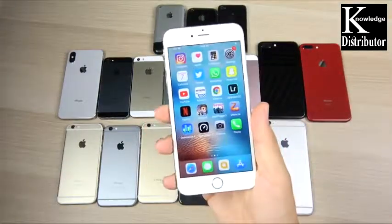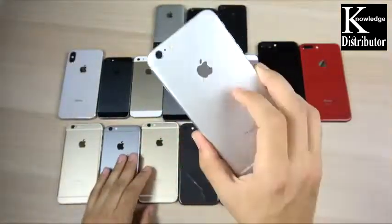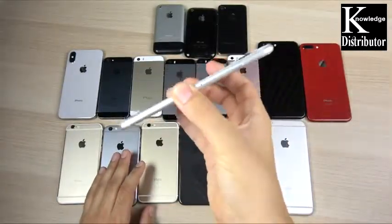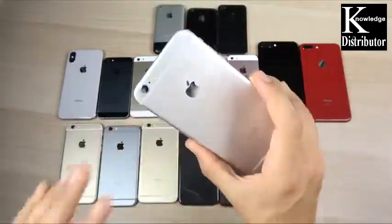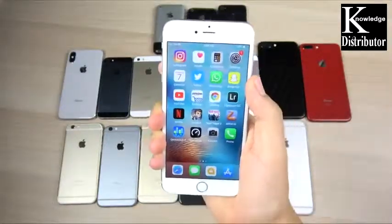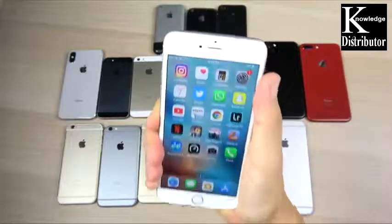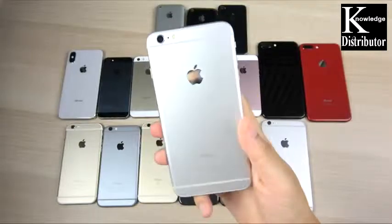Moving on to the 6s Plus — it's basically everything I said about the 6s in a bigger package. The 6s Plus brought the rose gold edition and was a crucial update because now you had the sturdy 7000 series aluminum that wouldn't bend at all. You could squeeze this as hard as you want. It's a durable, fast, great-camera smartphone, and I'm sure millions are still using the 6s Plus today.